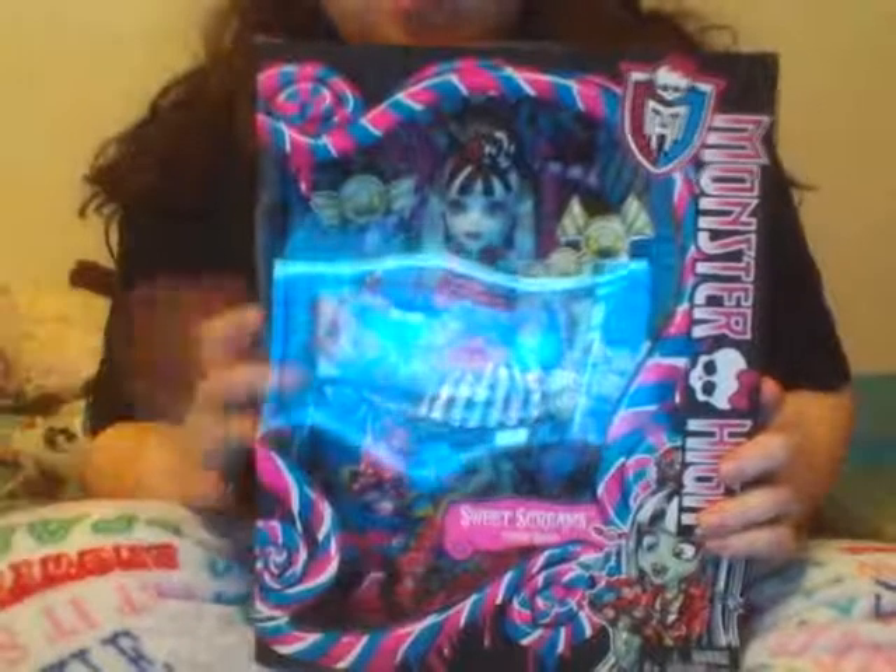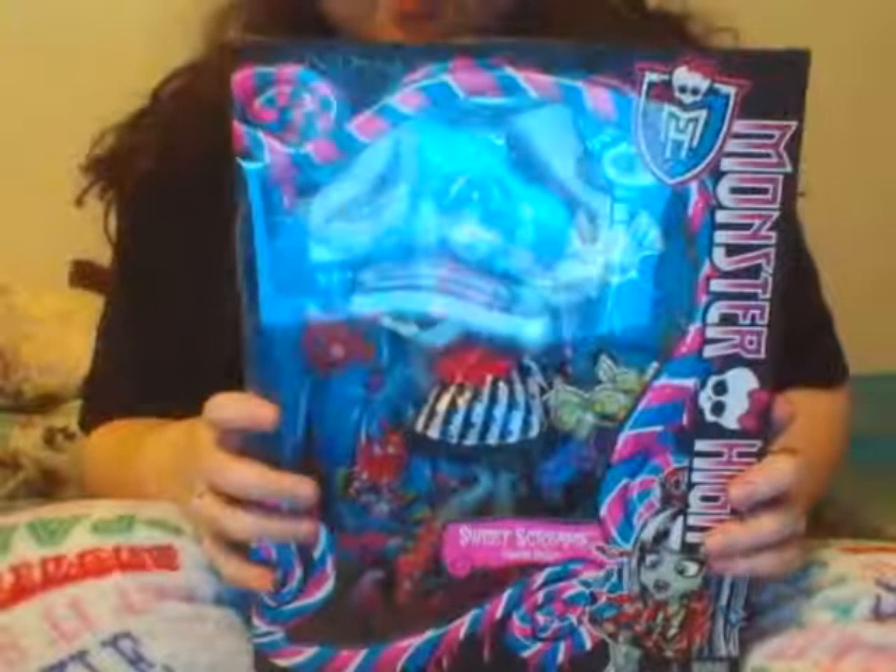Hi everyone. Today I'm going to be reviewing Monster High's Sweet Screams Frankie. Sweet Screams Frankie is a Target exclusive. She also comes with Sweet Screams Clawdeen. It's a two-set.